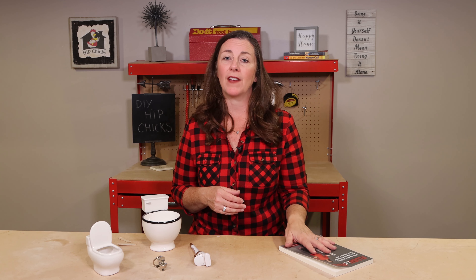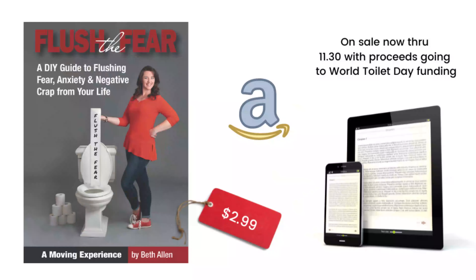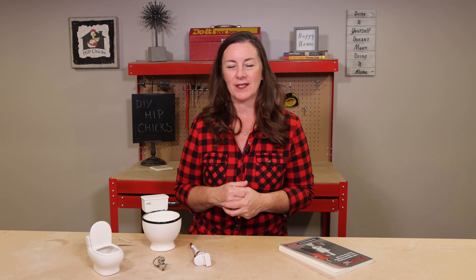The book is available on Amazon, but starting today the e-book version is available and it is on sale between now and the end of November for $2.99. Any proceeds that come in during this time I will donate to the World Toilet Fund to help bring sanitation to the rest of the world. So go over to Amazon, type in Flush the Fear and you can check that out.